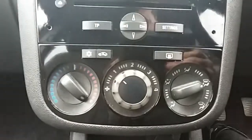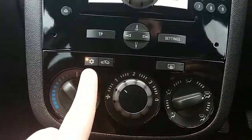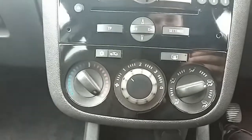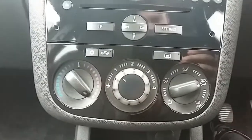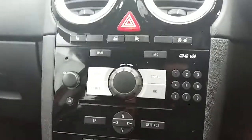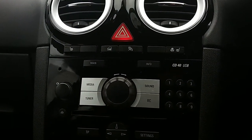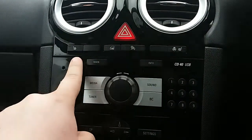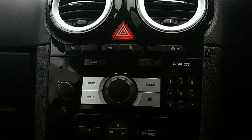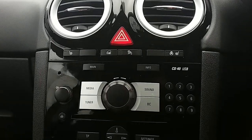Moving up past that you'd have the heating and the air conditioning for the car, more than capable of keeping you warm through winter as well as keeping you cool through summer. Moving up past that you'd have the main controls for the centre display. This car does come fitted with our winter pack, which includes front heated seats as well as a heated steering wheel — perfect for those cold winter mornings.